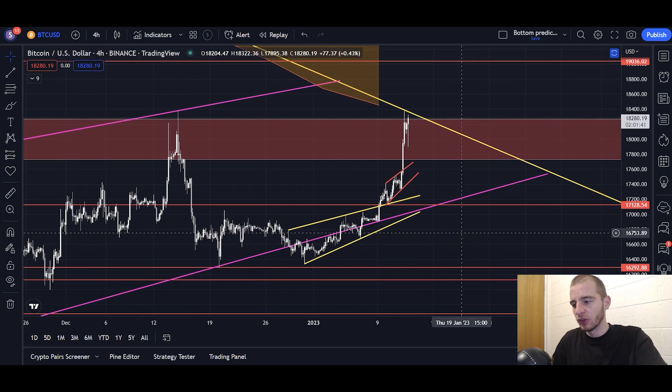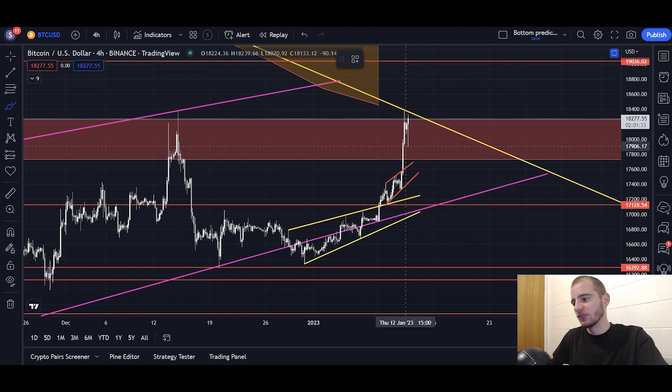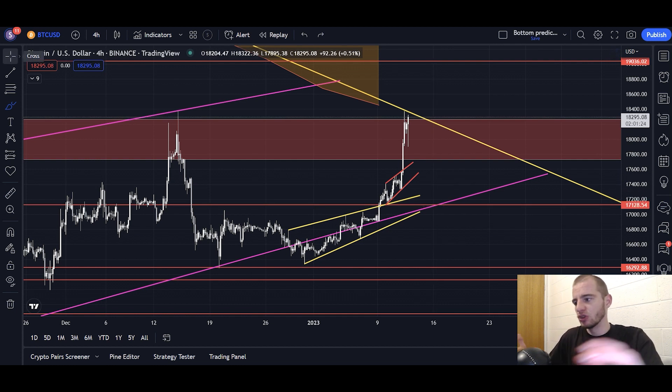Where would we need to retrace to? I would say at a minimum, probably 17.1K — we have that pink uptrending line from the channel and horizontal support there as well. Realistically, we ignored TA today; can we do it again? For sure, especially with the volatility CPI is bringing. It's only been 20 minutes since that release, so who knows what happens in the next hour or so.